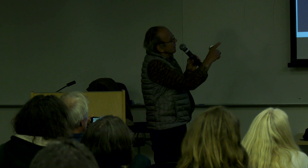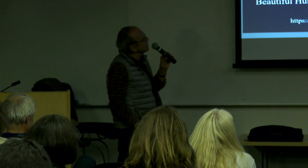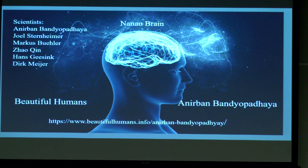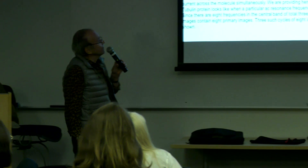In 2014, I heard about an Indian man by the name of Anubhan Bandyopadhyay, who is a researcher at the Japan Institute of Natural Sciences. He was researching the nanobrain — searching the sound of microtubules inside the brain. He delivered his findings in England, I read about it, wrote to him, and he has a website called Beautiful Humans. This is a synopsis of what he did.